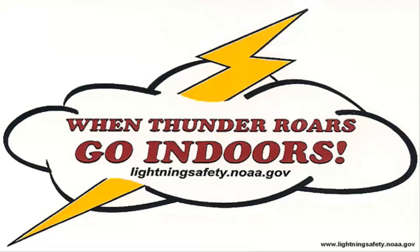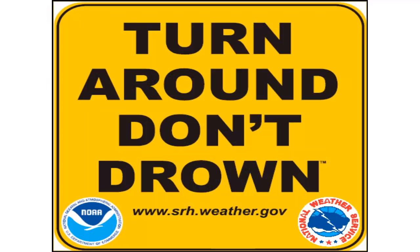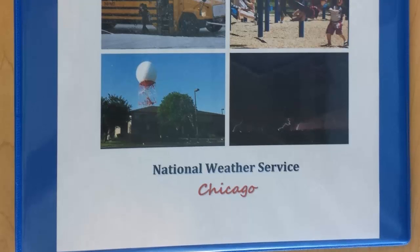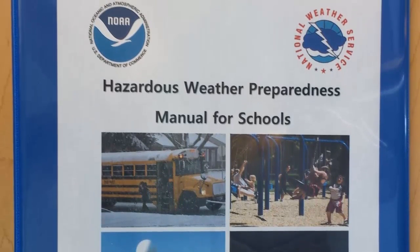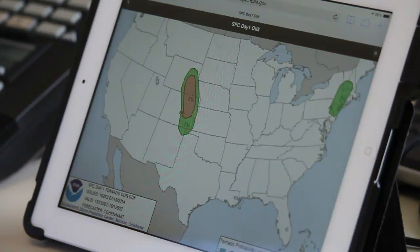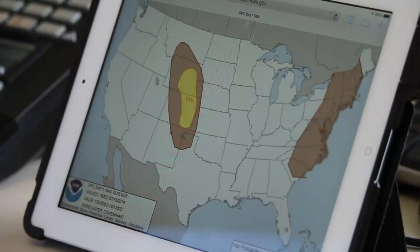This begins with designating decision thresholds. Some decision thresholds will be the same across the board from school district to school district; others will not. To learn more about decision thresholds, please see our complete hazardous weather preparedness manual. We have also developed a training video on how to easily navigate our webpage and hazardous weather briefings.